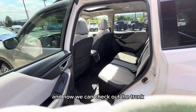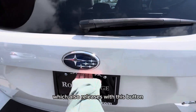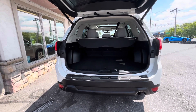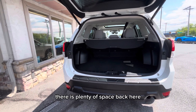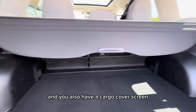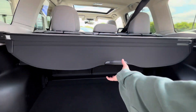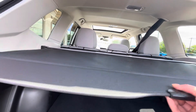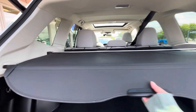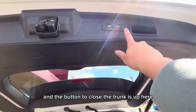Now we can check out the trunk, which also releases with this button. There is plenty of space back here and you also have a cargo cover screen. The button to close the trunk is up here.